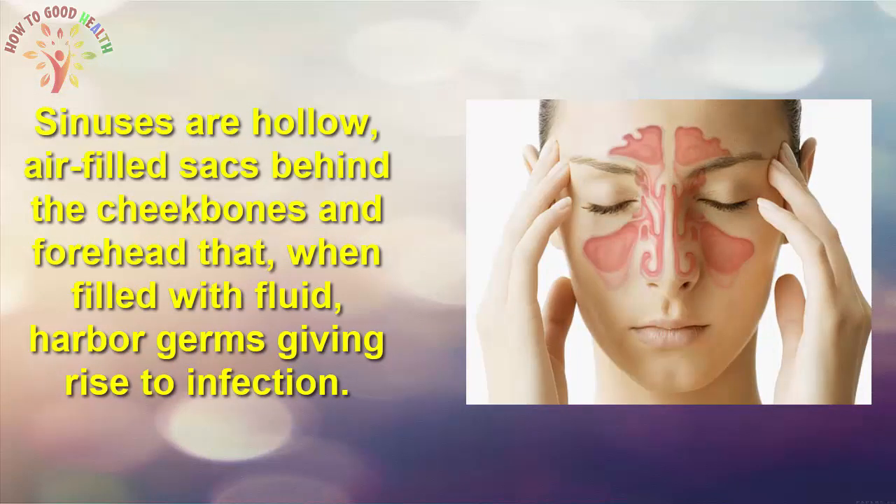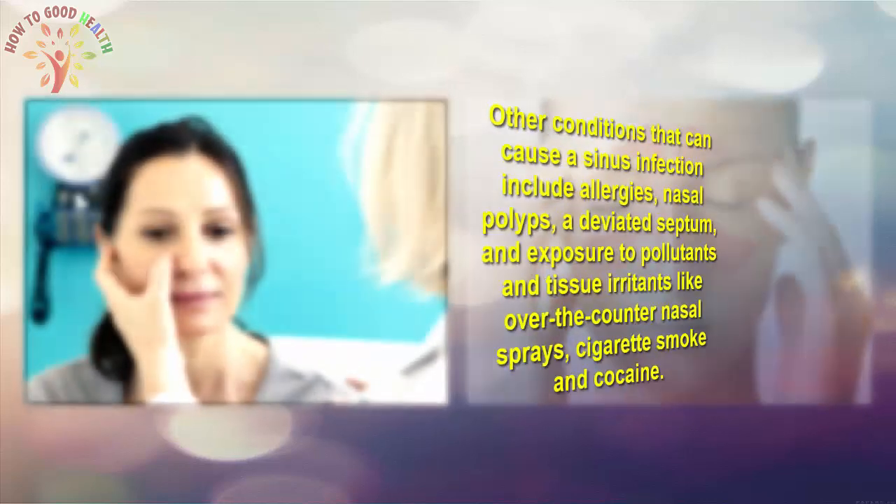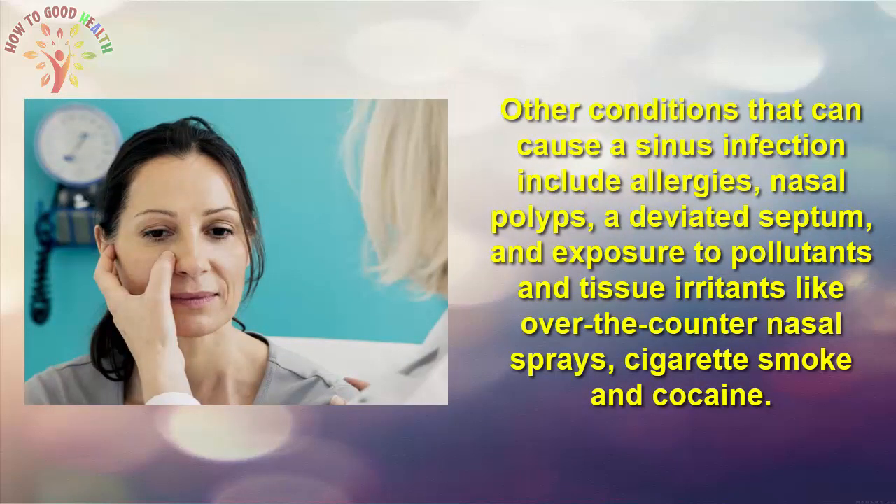Sinuses are hollow, air-filled sacs behind the cheekbone and forehead that, when filled with fluid, harbor germs and give rise to infection. Other conditions that can cause a sinus infection include allergies, nasal polyps, deviated septum, and exposure to pollutants and tissue irritants like over-the-counter nasal sprays, cigarette smoke, and cocaine.